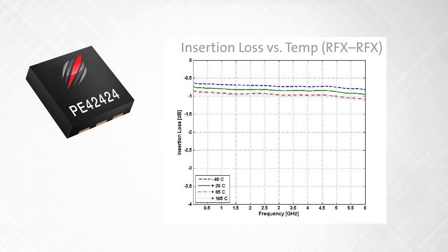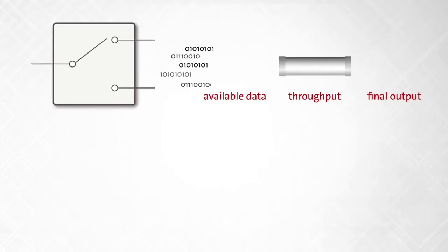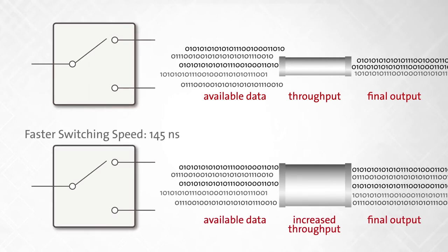Insertion loss has a flat small signal response when plotted against frequency, ensuring optimal performance over the entire range. Fast switching speed of 145 ns enables higher throughput and data rates in high-density, bring-your-own-device environments.